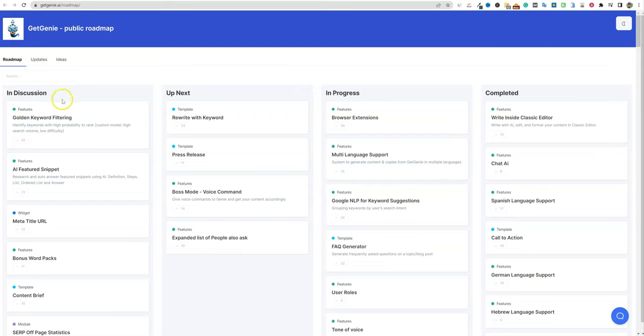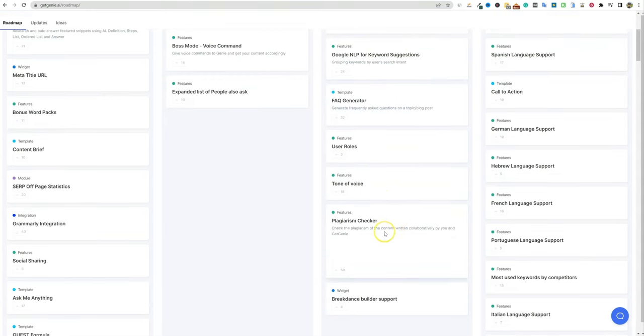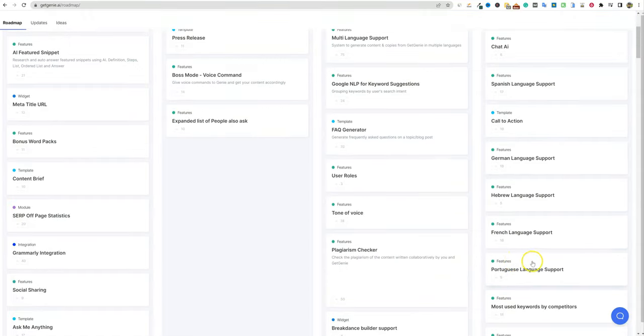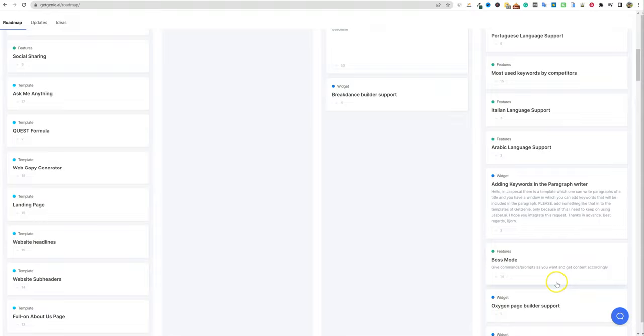Here is their roadmap. In discussion: golden keyword filtering — identifying keywords with high probability to rank — and AI featured snippet. Up next: rewrite with keyword, press release, boss mode, voice command, expanded 'people also ask' list, and Google NLP for keyword suggestions already in progress. Also coming: browser extensions, multi-language support, tone of voice, plagiarism checker. Already completed: Chat AI, which we'll go check out now. They're adding more languages too, so they're very active.